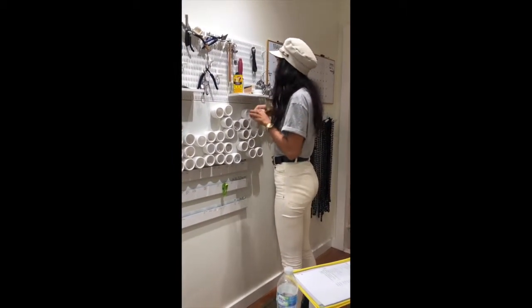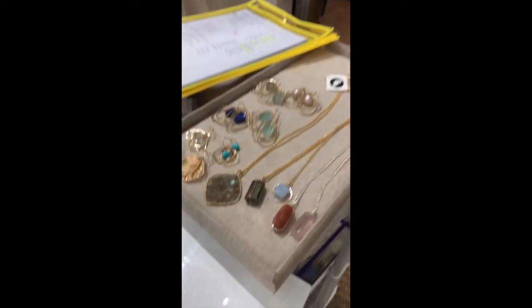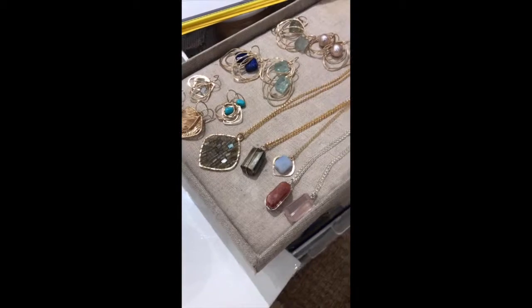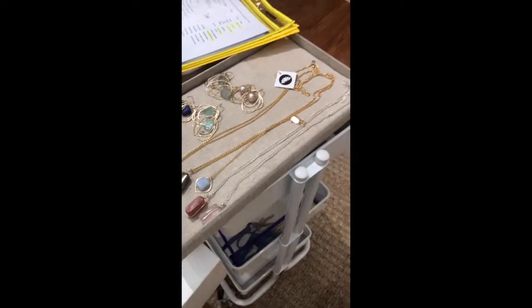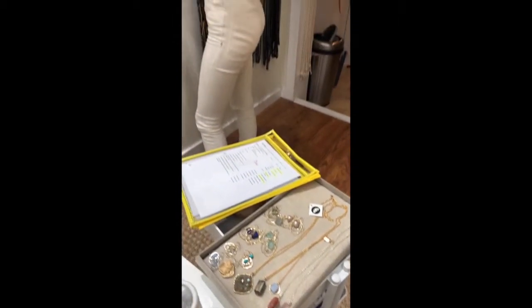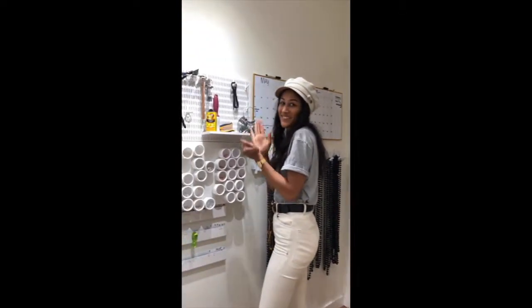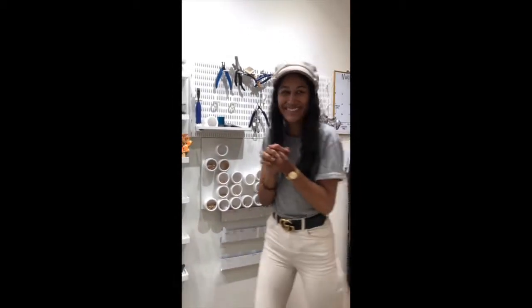Do people buy these things online? Yes, it's at judithbright.com. And can people order custom colors online? Yeah, all the choices are available, and in some of the designs we have, you can get 40 different gemstones. And that's Kat — that's the face of Judith Bright right there, organizing her tools.